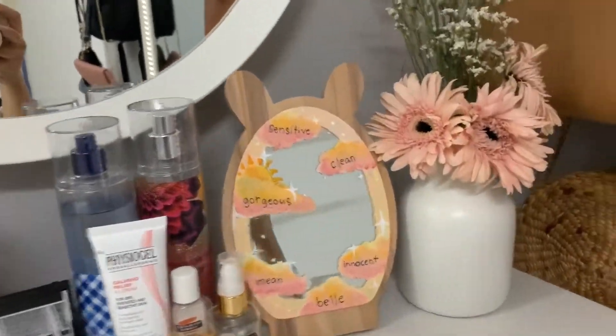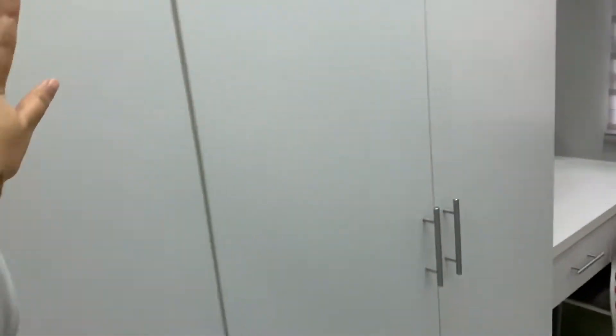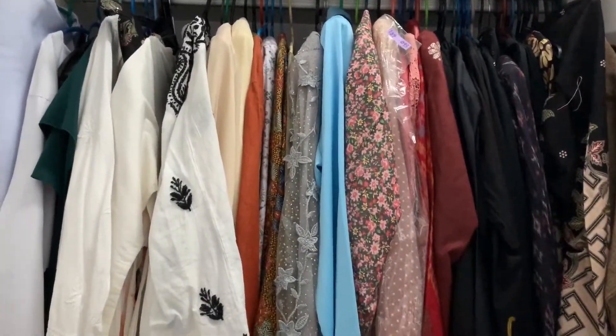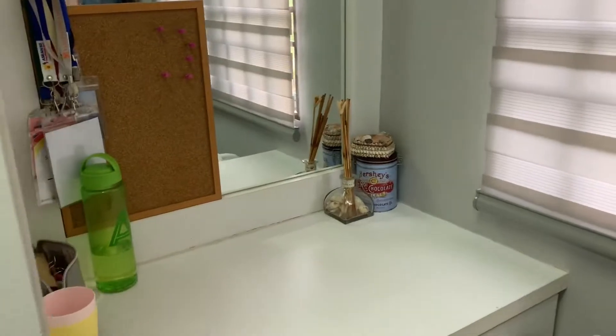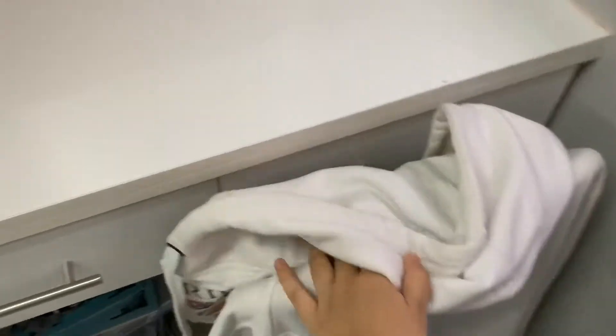The wardrobe hasn't changed — it's a four-door wardrobe and now all of it belongs to Yasmin, no more sharing with her sister. She tried to organise it in a colour-coordinated way but it didn't really stay that way for long. It only lasted a while before becoming messy again. There's also a grab-and-go section for clothes she's too lazy to fold and put away properly.